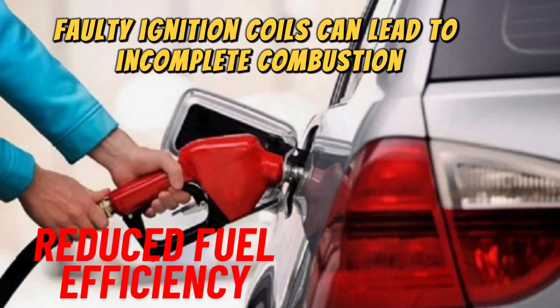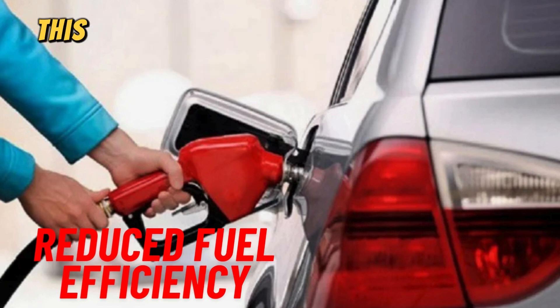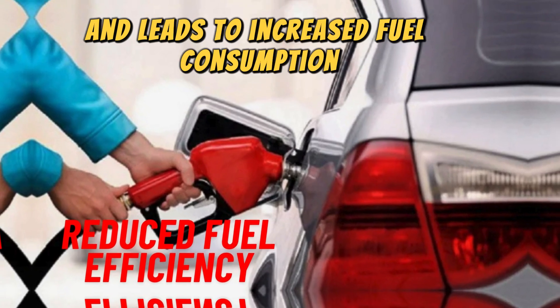Number two: reduced fuel efficiency. Faulty ignition coils can lead to incomplete combustion, causing the engine to burn more fuel than necessary. This inefficiency reduces the engine's overall power output and leads to increased fuel consumption.